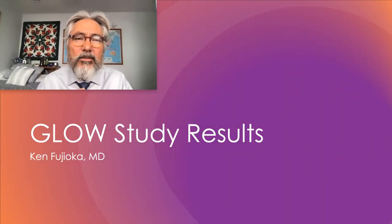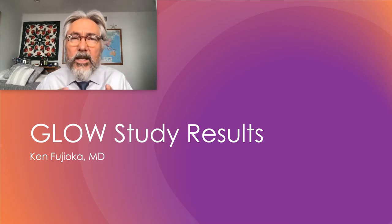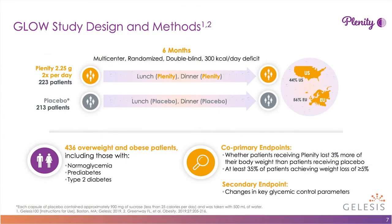During this section, we're going to cover the PIVOTAL trial, also called the GLOW study, which looks at safety and efficacy of Plenity in overweight and obese patients. 223 patients were randomized to active Plenity, and 213 patients were randomized to placebo. This is a standard multi-center, six-month randomized, double-blind study conducted in both the U.S. and European nations.